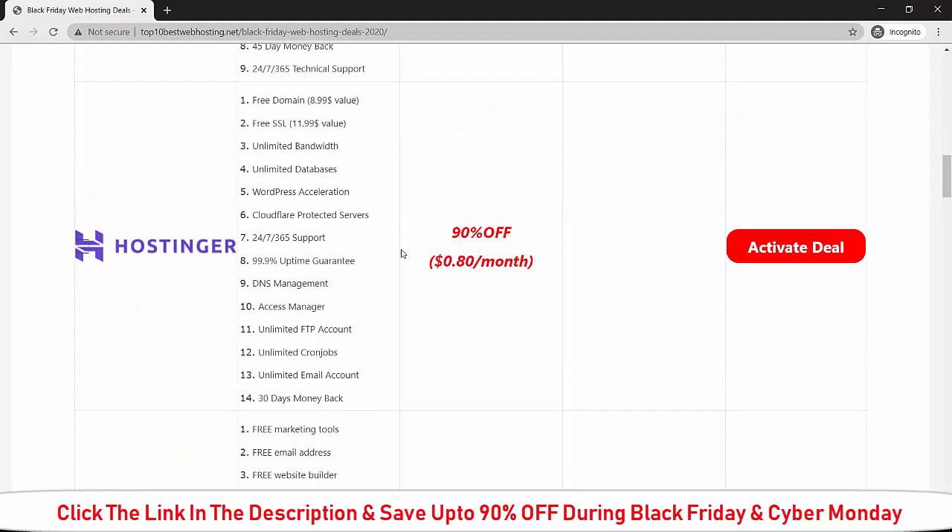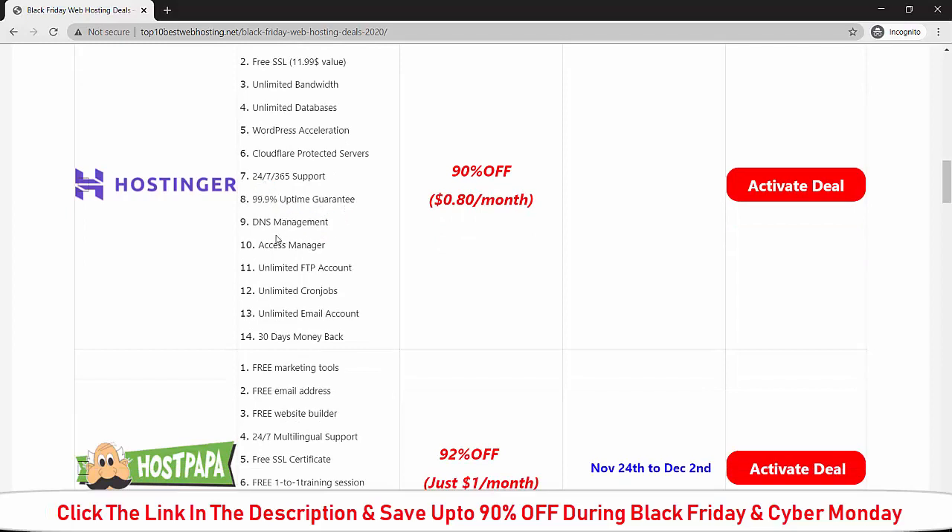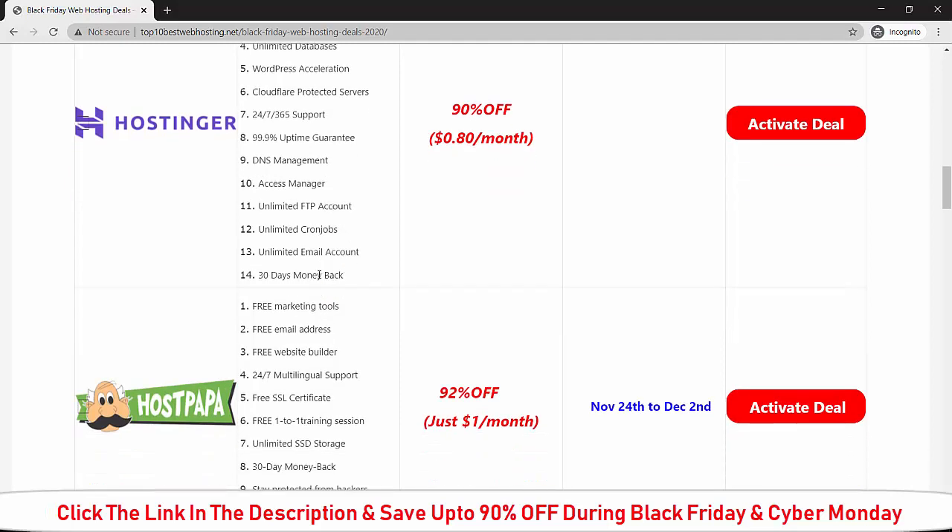Here is the deal for Hostinger. If you buy Hostinger during Black Friday, you will get: free domain, free SSL, unlimited bandwidth, unlimited database, WordPress solutions, cloud protector server, 24/7 support, 99.9 percent uptime guarantee, DNS management, access manager, unlimited FTP account, and unlimited email account.